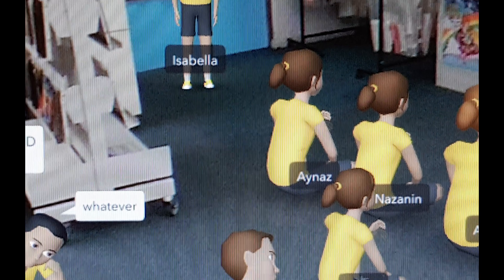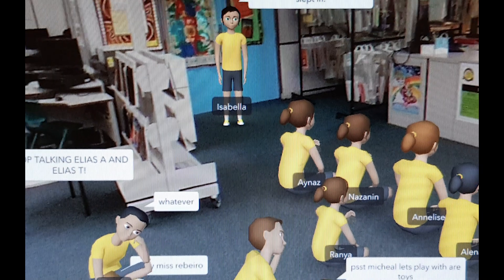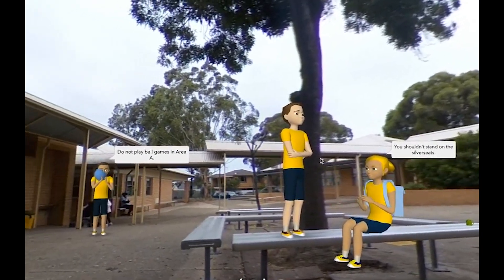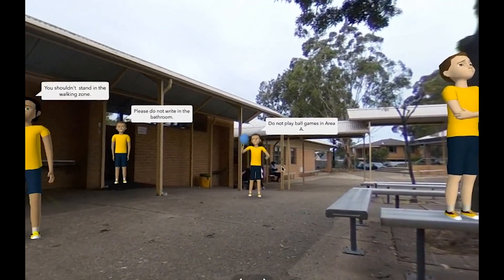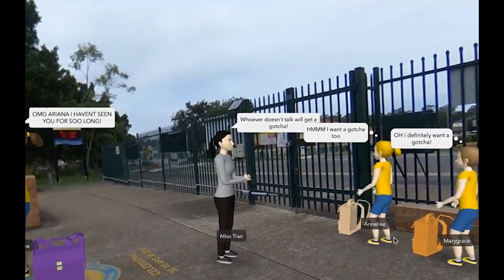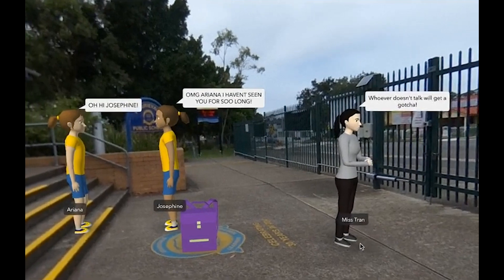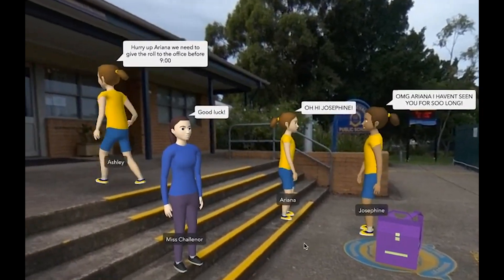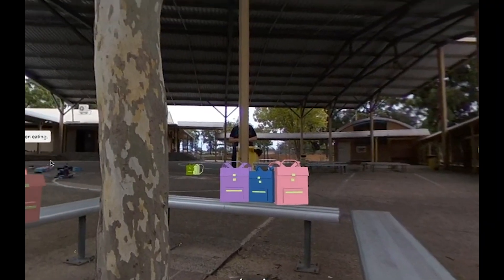It was very fun because we can incorporate things that you wouldn't normally have. We chose a virtual reality experience for them to show their PBL rules. It gave us the opportunity to use true environments around our school and blend it with some artificial characters that could show positive and some negative behaviours around our school.